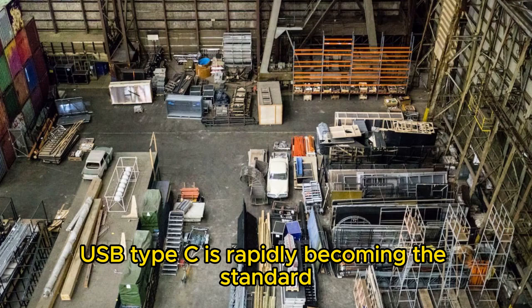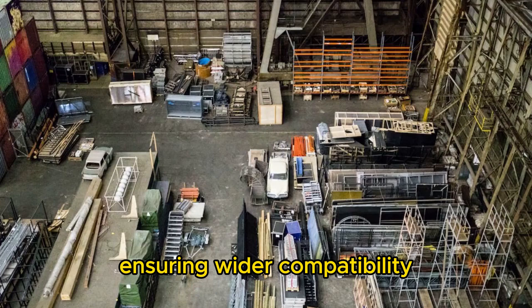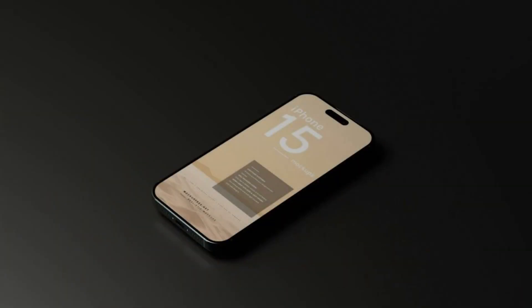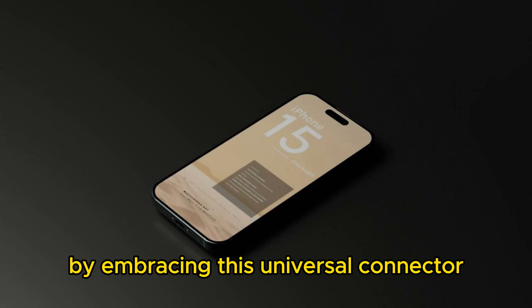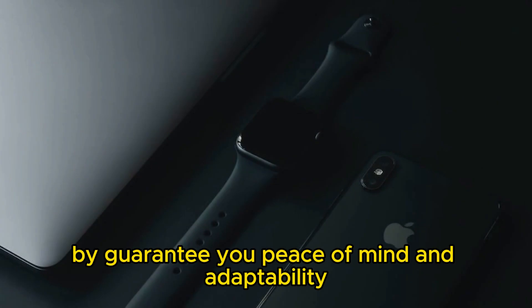USB type-c is rapidly becoming the standard for every industry, ensuring wider compatibility and access to more innovative peripherals in the future. By embracing this universal connector, the iPhone 15 stays ahead by guaranteeing you peace of mind and adaptability.